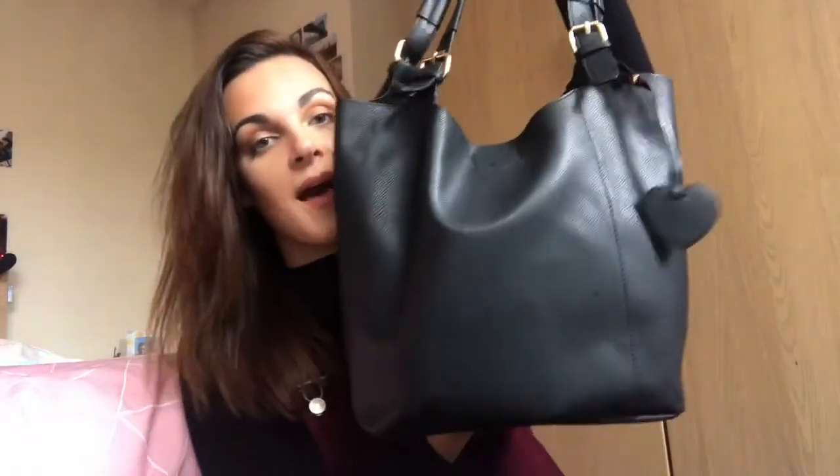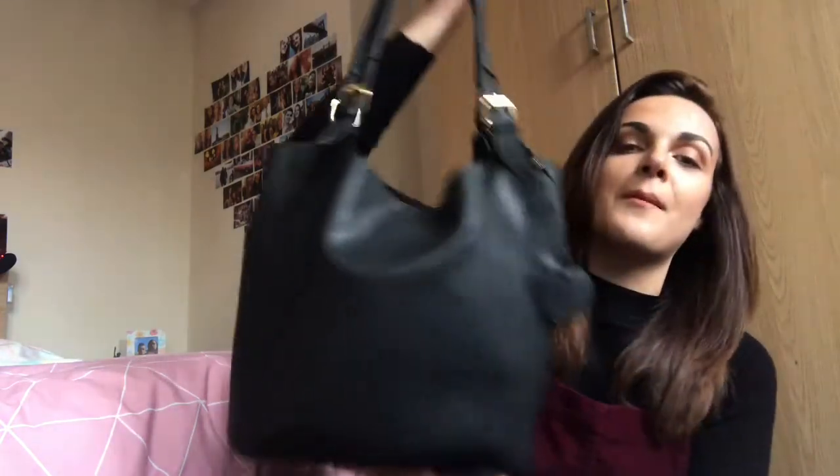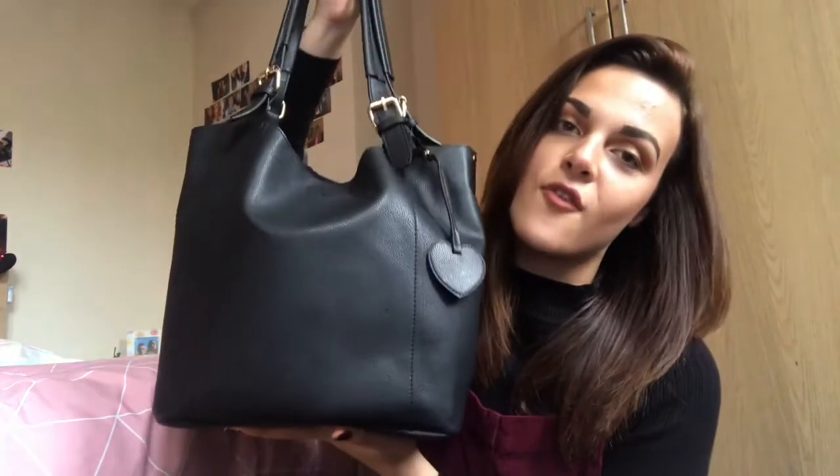Hello everybody! Today I'm going to be filming a 'what's in my bag' second year of uni edition. I'm in my second year of university and I love doing these videos, so I thought why not do another one. I did one for freshers, one for college, one for school, so I'm going to carry on the tradition. I love watching these videos and I'm a little bit nosy.